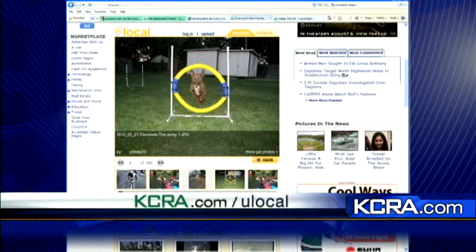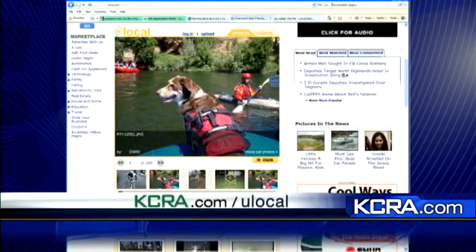Let me show you the family pet pictures. This is a place where you can upload your favorite family pet pictures, like this one of the tire jump, and see everybody else's favorite pictures. That's a great one out there on the river. Love that shot.